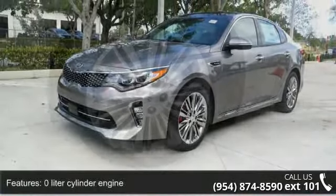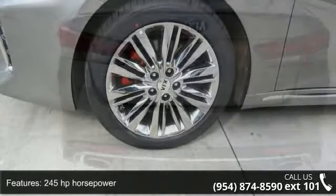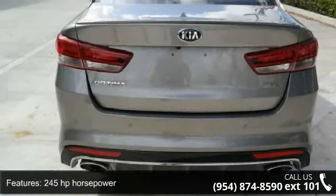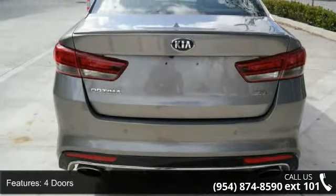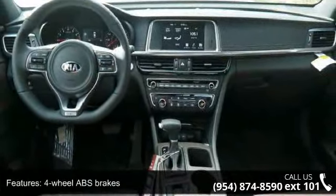Some of the top features included with this vehicle are a 0-liter cylinder engine, 245-horsepower, 4 doors, 4-wheel ABS brakes, and an 8-way power adjustable driver's seat.